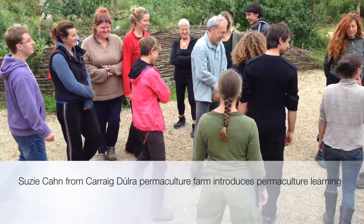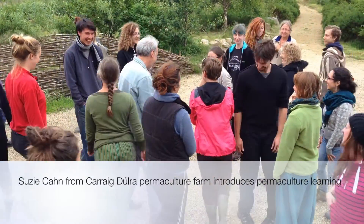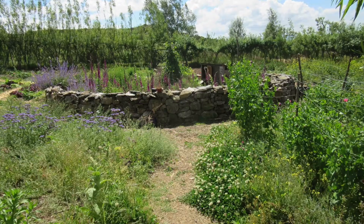What permaculture does is help people with complexity. It gives these sets of principles derived from looking and observing nature.